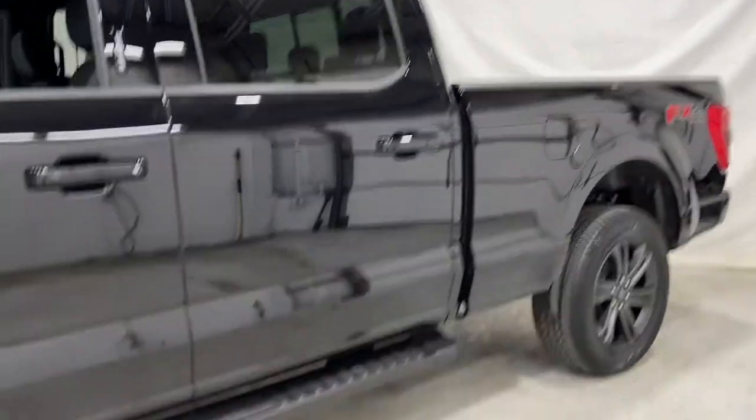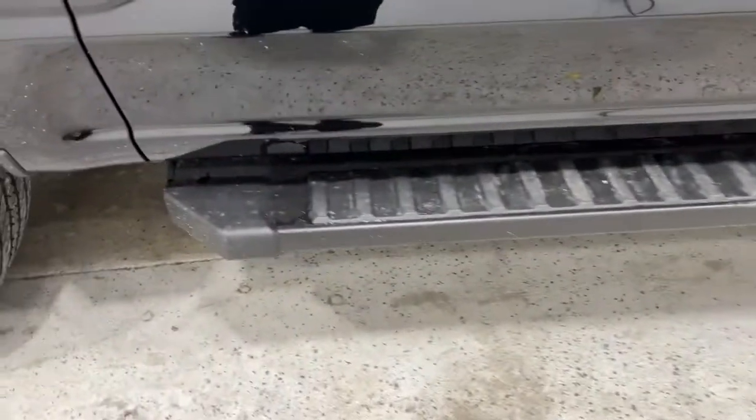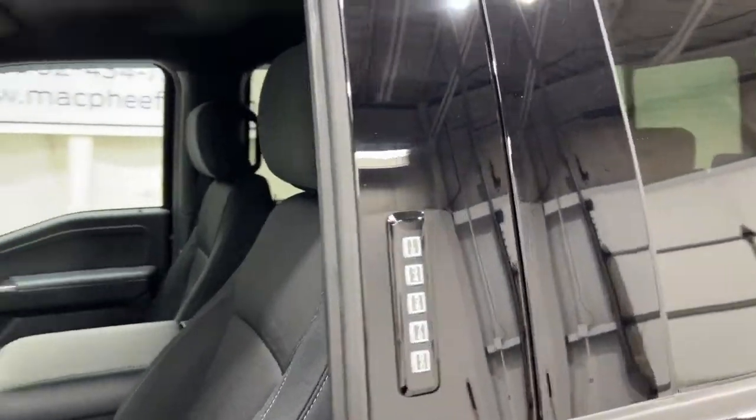You get a lot of nice necessities in this F-150, starting with these black running boards down here — easy to get in and out of the F-150.